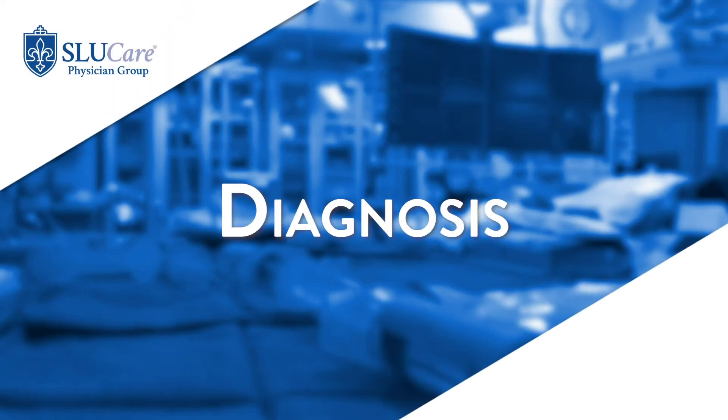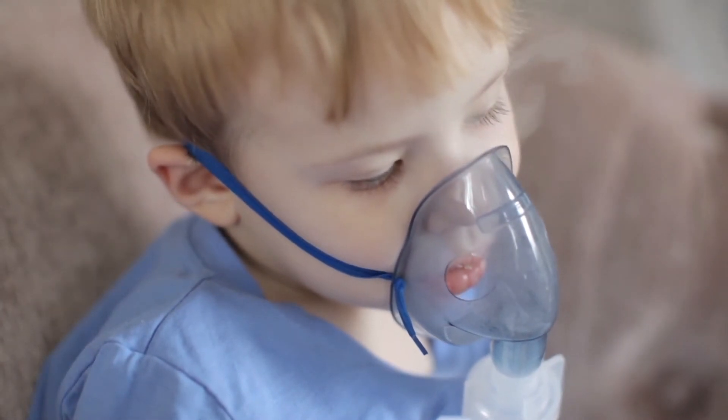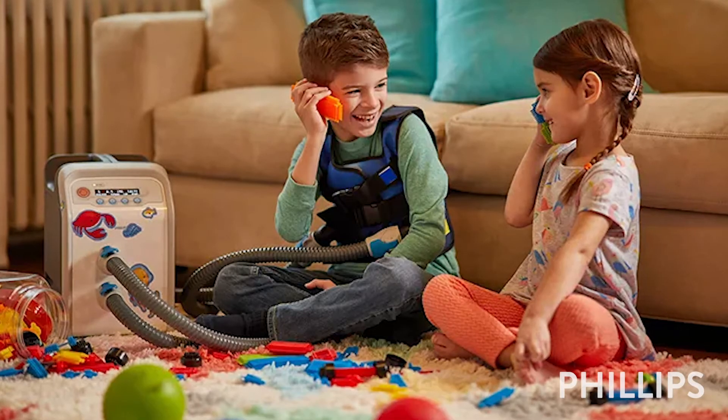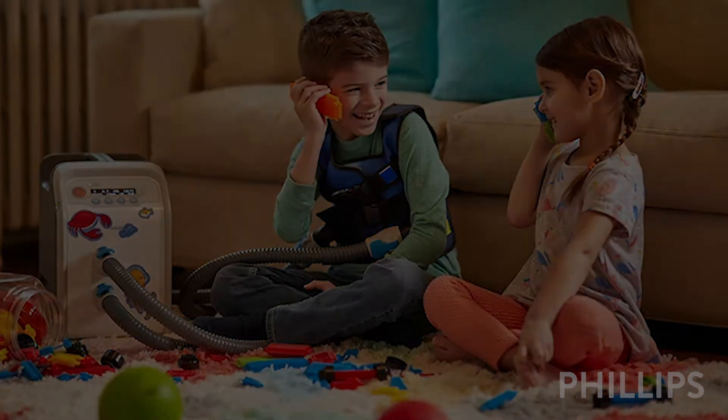Treatment for bronchiectasis involves first and foremost good and effective airway clearance therapy. The best treatment is effective airway clearance therapy to augment or help replace the lost function of those small hairs in the airway. The focus is on keeping the airway as clear as possible to reduce the risk of new pneumonias or new infections that are going to further damage the airway.